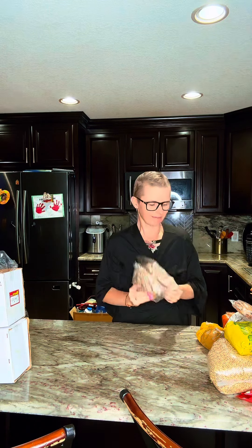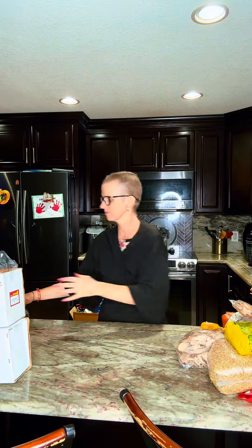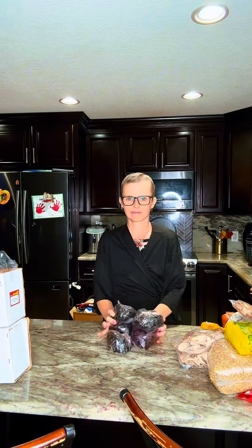Guess what these are — dried mangoes! There are a lot of Indian dishes where you use dried mango powder, so I got those from the market.